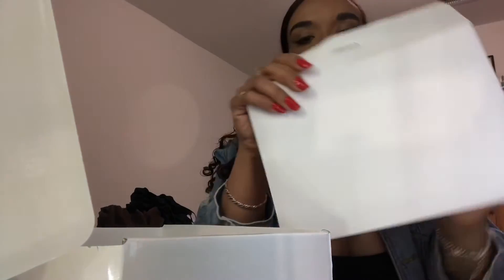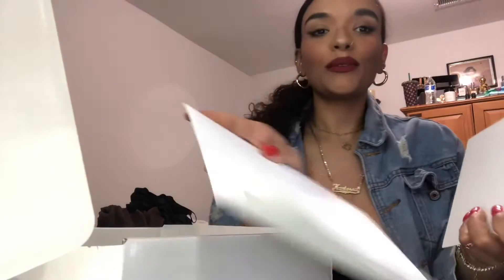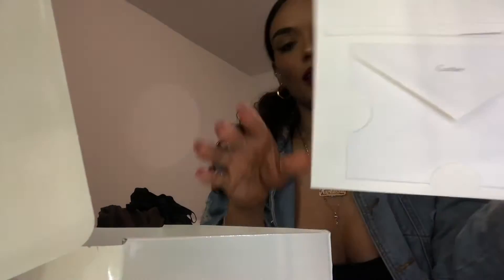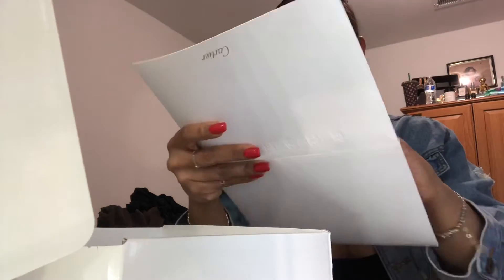Everything inside is so beautifully wrapped, it's amazing - look at this! It comes with this little card.